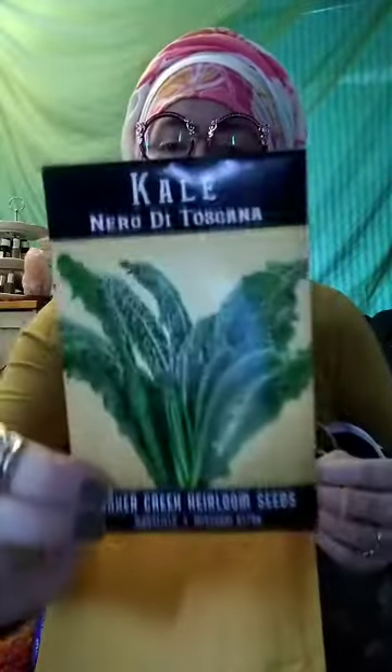We've got some dino kale — Nero di Toscana — an Italian heirloom dating back to the 1820s. It's a black-green color, they get huge and tall, start looking like palm trees. It's fantastic for kale chips. We use cashew butter, nutritional yeast, red bell peppers and a couple other ingredients to make amazing nacho cheese flavored kale chips — no actual cheese. Even Tim, my meat-loving partner, loves these.